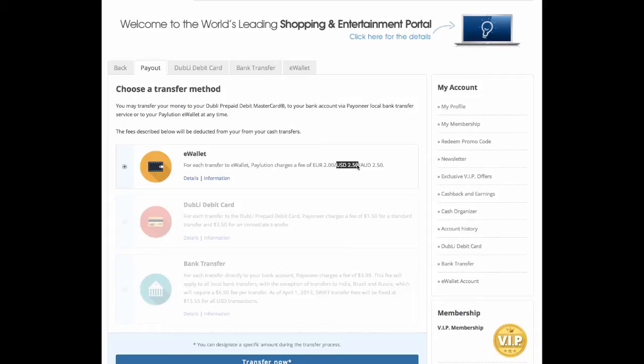I'm going to take a $2.50 charge if I use Paylution, which looks like my only option because I have not gotten the Doobly debit card — I have not requested one, though I could have. I'm happy to use Paylution because I use that for other things.